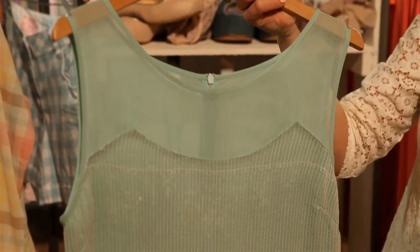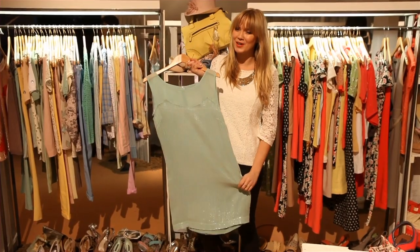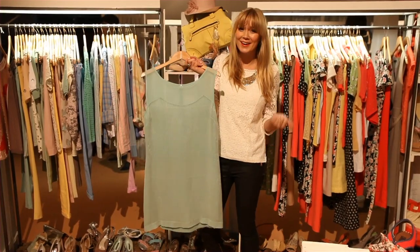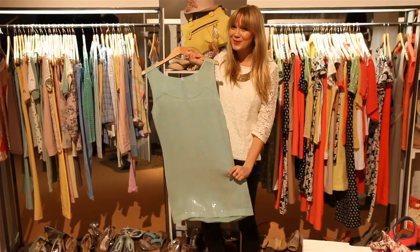Number three is this gorgeous metallic spearmint green shift dress. Now this dress ticks all the trends in one go. It's pastel, it's shimmery, it's underwater and it's glistening. It's absolutely beautiful and bang on trend.